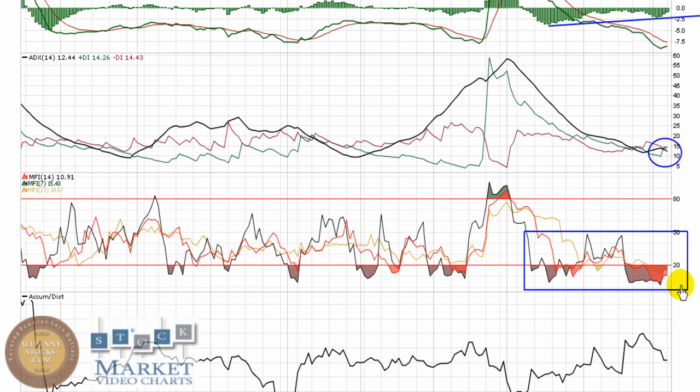MFI is primarily bearish, trading underneath 50, with all three into oversold territory at this point. This is just looking for a double bottom. We're going to want to see some signs of life, starting to trend back over 20.